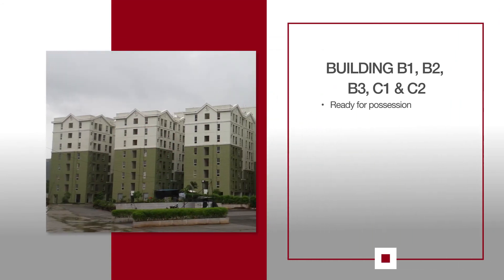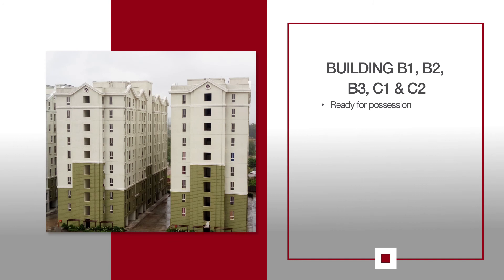For B1, B2, B3, C1 and C2, the buildings are ready for possession.